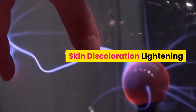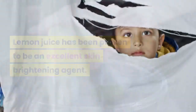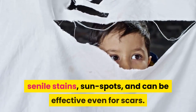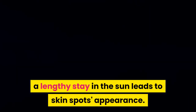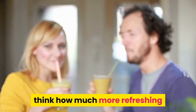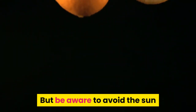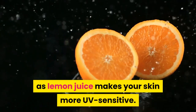Skin discoloration lightening. Lemon juice has been proven to be an excellent skin brightening agent. It helps to lighten a variety of skin flaws, senile stains, sunspots, and can be effective even for scars. As time goes on, a lengthy stay in the sun leads to skin spots appearance. Although creams and beauty treatments are the first that come to your mind, think how much more refreshing and less expensive it would be if you use lemon instead. But be aware to avoid the sun while you use this citrus for skin treatment, as lemon juice makes your skin more UV sensitive.